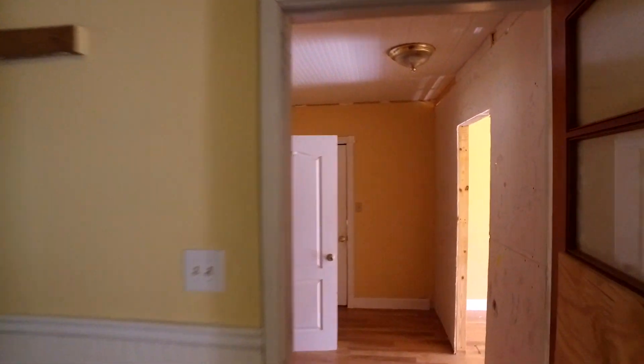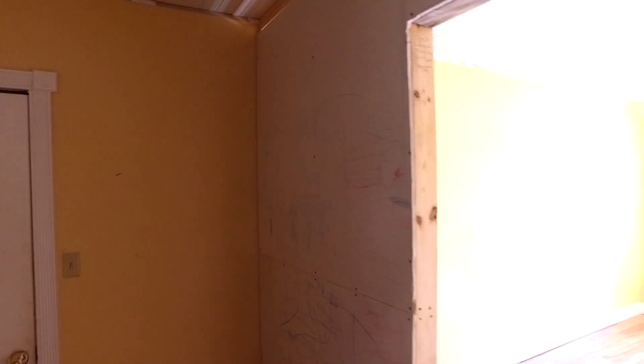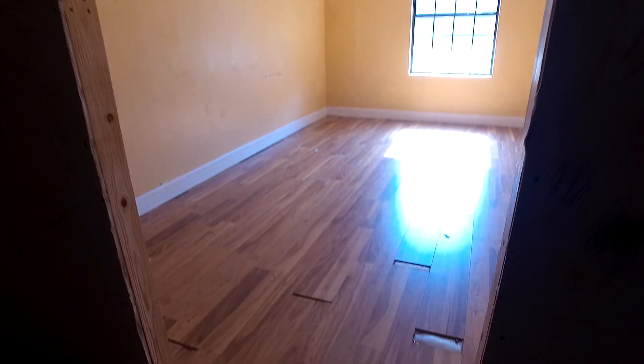So we have a converted garage base in here. As you can see, it needs some work to be finished. The floor is not all that great in here either.